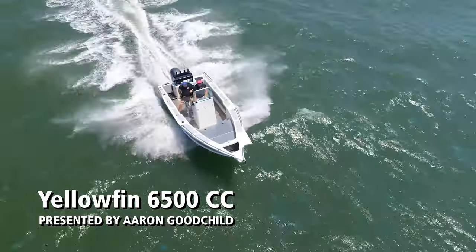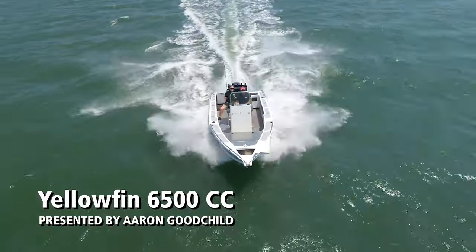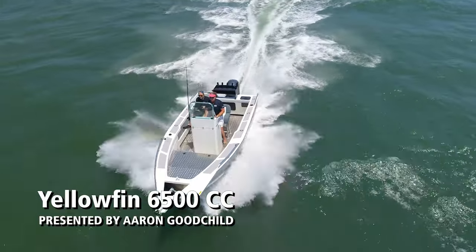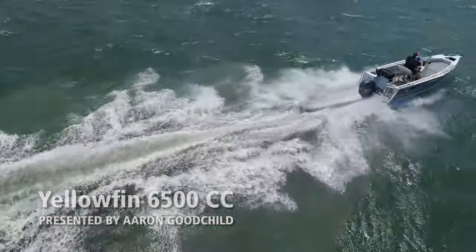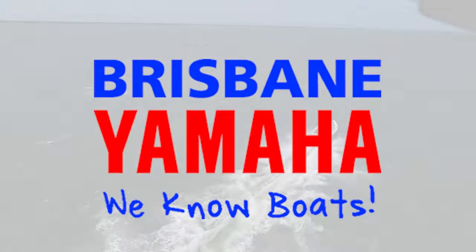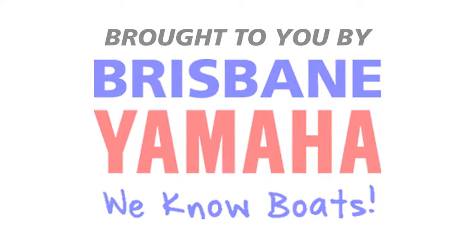Boats, boats, boats! Brisbane Yamaha knows boats.